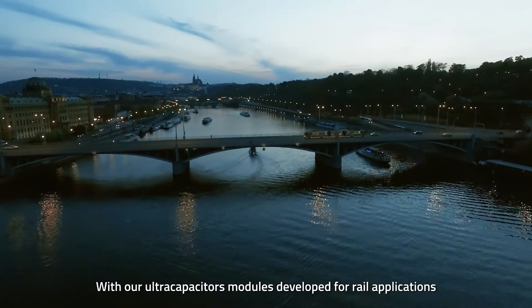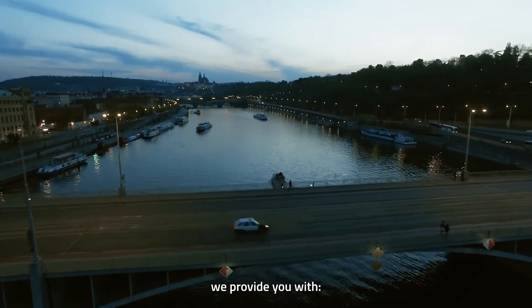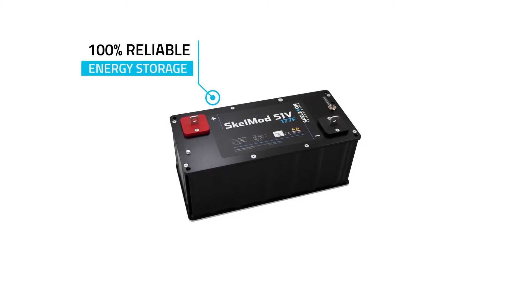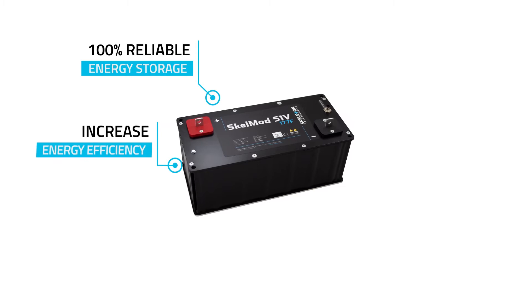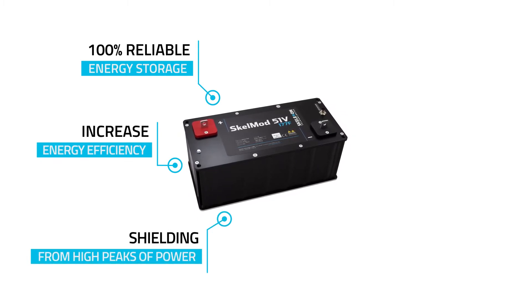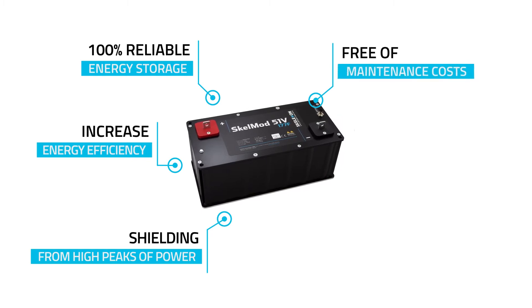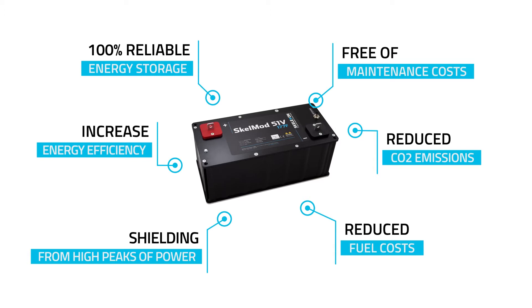With our ultra-capacitor modules developed for rail applications, we provide you with 100% reliable onboard and wayside energy storage, increased energy efficiency, shielding machinery and infrastructure from high peaks of power, zero maintenance costs, and reduced CO2 emissions and fuel costs.